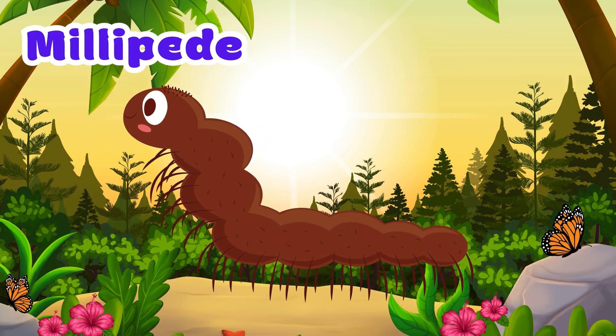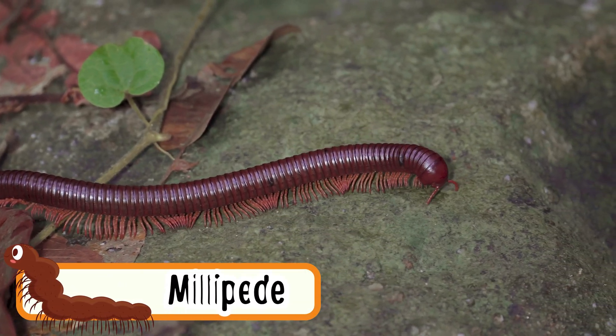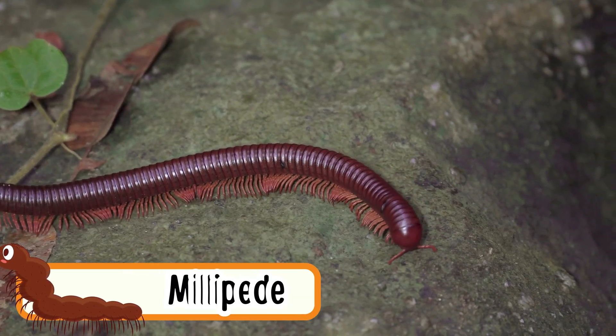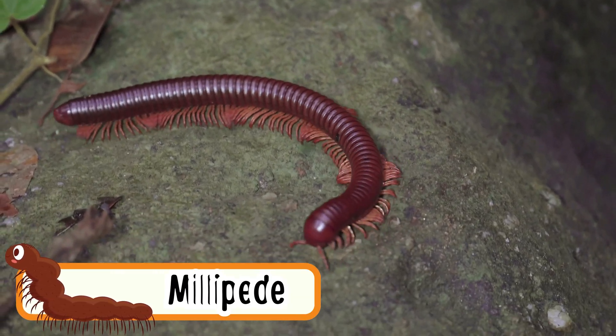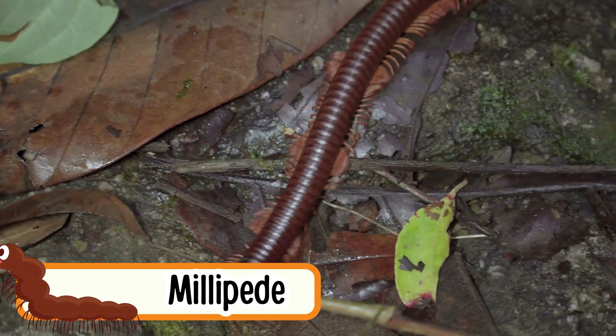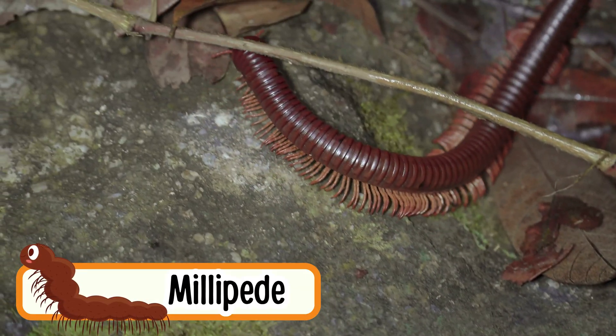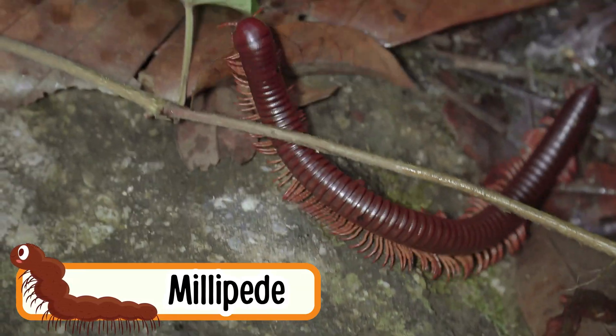Millipede. Millipedes crawl slowly on the ground. They have more legs than centipedes. Millipedes are gentle and don't bite. They like to eat plants and leaves. When scared, they roll up like a ball.